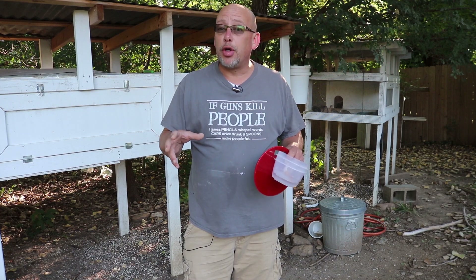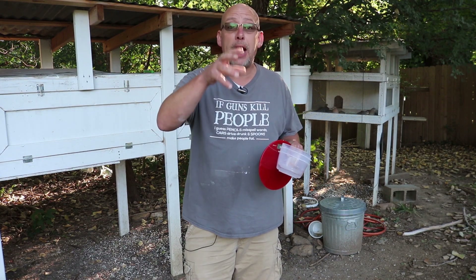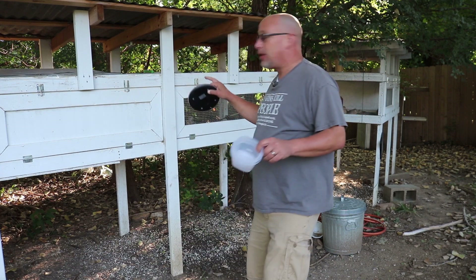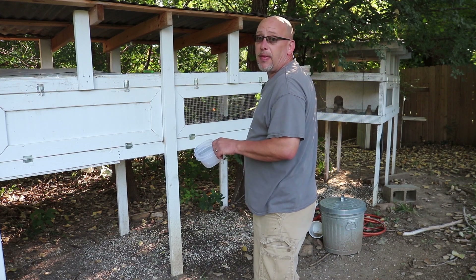My name's Chris, and if you're not familiar with this channel, I help you to produce your own meat, eggs, and vegetables from your backyard, your balcony, your deck, your garage, or even a spare room in your house. Today we're going to do some comparisons on the eggs between the Jumbo Pharaohs and the Jumbo Meat Makers I've got in that pen right over there.